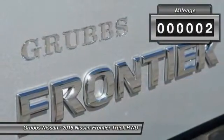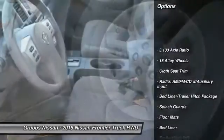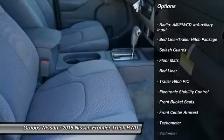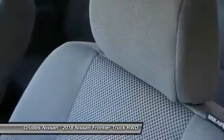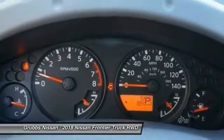This vehicle has less than 100 miles. Here are some of this vehicle's great options: traction control, dual airbags, air conditioning, power steering, floor mats, four-wheel disc brakes, power windows, electronic stability control, bed liner, and CD player.